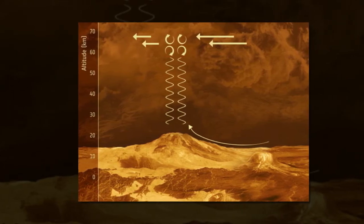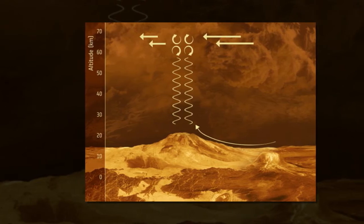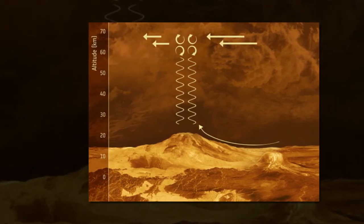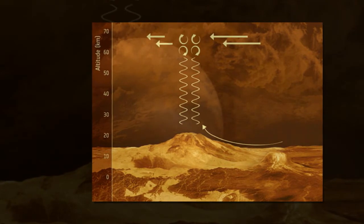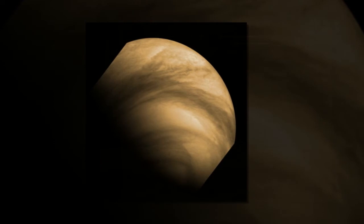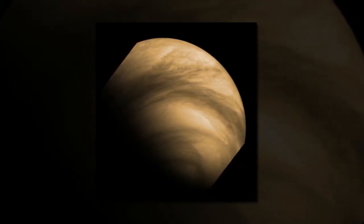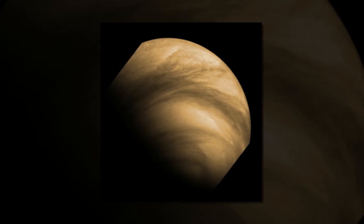These three features are directly linked to what is going on beneath, they found. "Our results showed that all of these aspects — the winds, the water content, and the cloud composition — are somehow connected to the properties of Venus's surface itself," said Dr. Jean Luperto from the Laboratoire Atmosphères, Milieux, Observations Spatiales in Versailles.